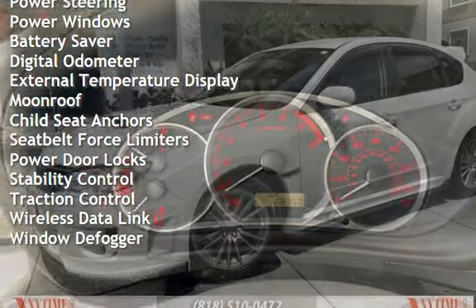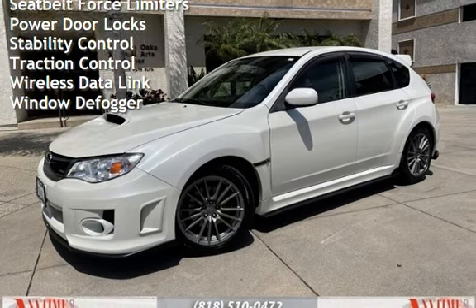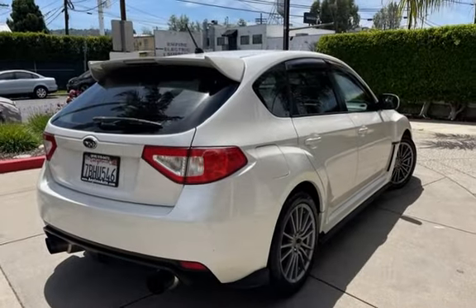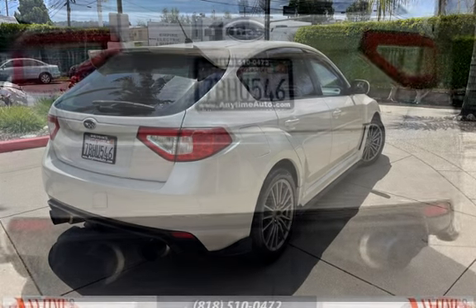Additional features include power steering, power windows, battery saver, digital odometer, external temperature display, moonroof, child seat anchors, seat belt force limiters, power door locks, stability control, traction control, wireless data link, and window defogger.